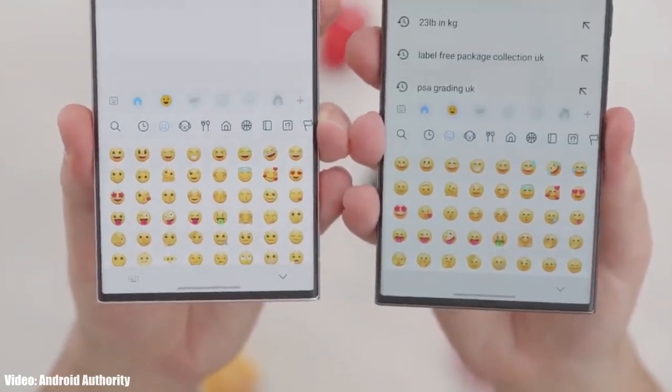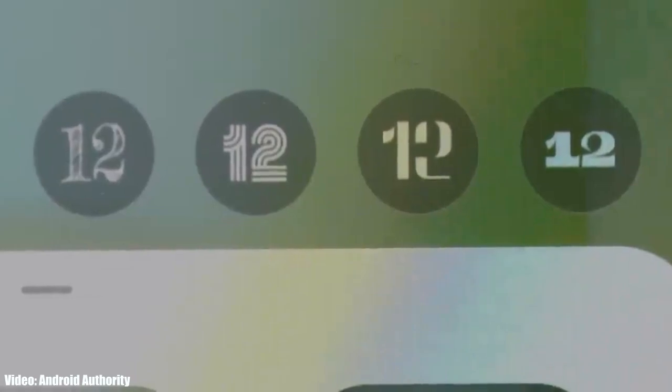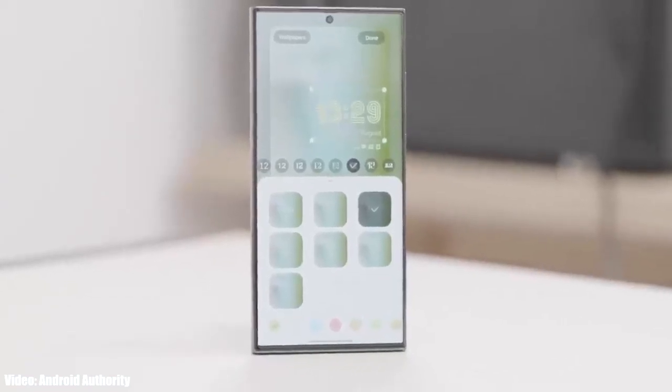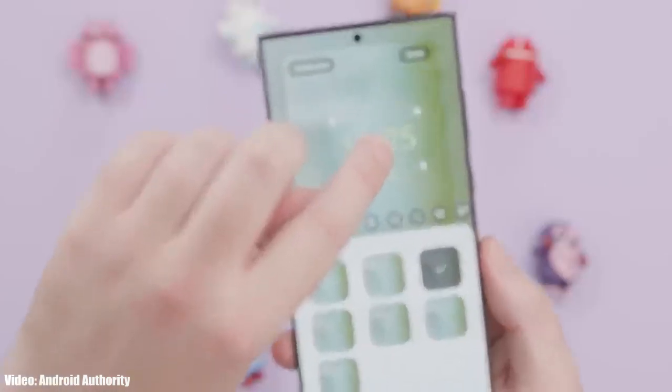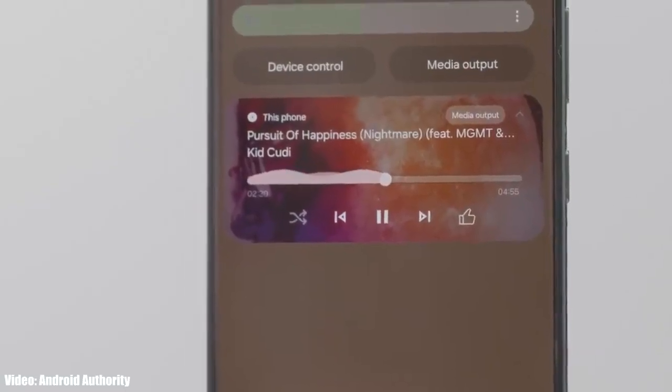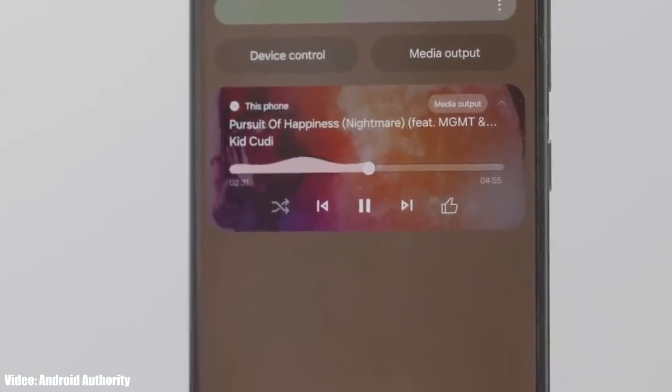One UI 6 also brings new emoji designs, and there are new fonts for the lock screen so you can customize your clock with a variety of font styles. There's also a new animation for the media player which looks really cool. These are some of the main features One UI 6 brings, though there will definitely be a lot more features and changes to explore.